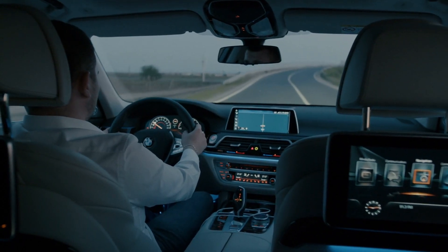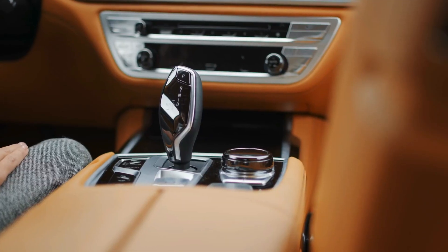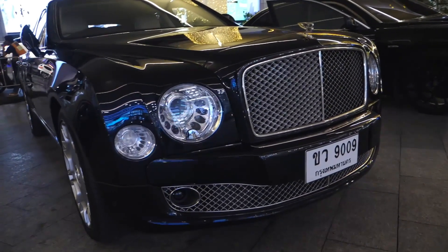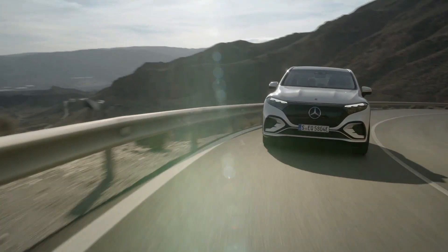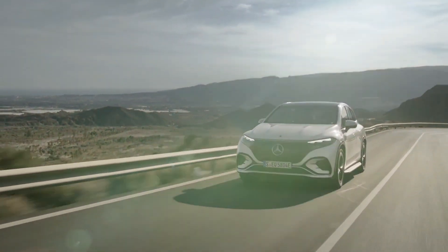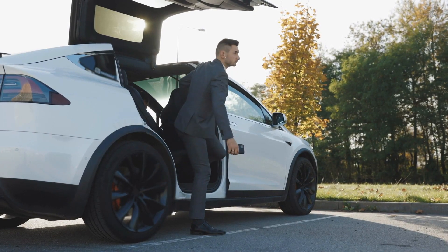How amazing would it be to sit in a car that reflects the possibility of future technologies — from unique tech gadgets to unmatchable interior and exterior design? Stay tuned if you don't know which supercar we are talking about. In today's video, we are discussing the Mercedes EQS SUV, the latest luxury SUV on the market. Stay tuned to the end of the video to see what this future tech is all about.